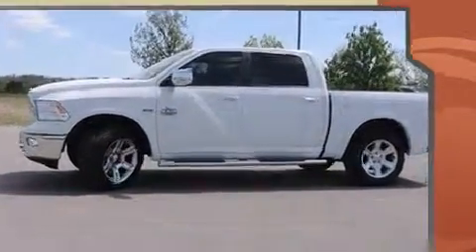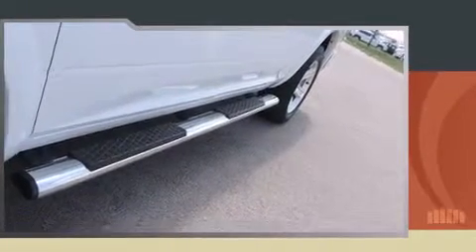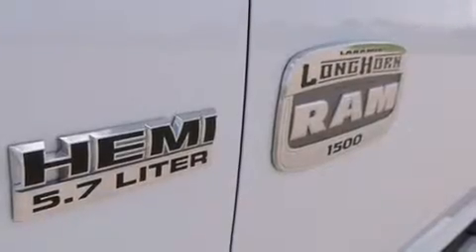Under the hood, you'll find an 8-cylinder engine with more than 350 horsepower, providing a smooth and predictable driving experience.